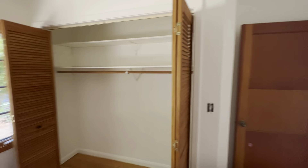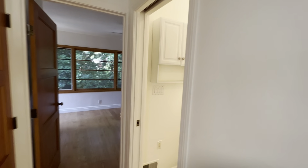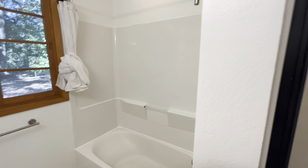This is your second bedroom with a closet. And here we have one bathroom with a shower and a separate bath, which is nice.